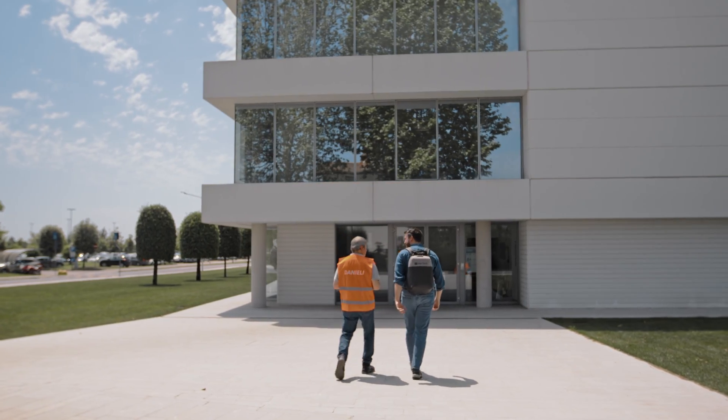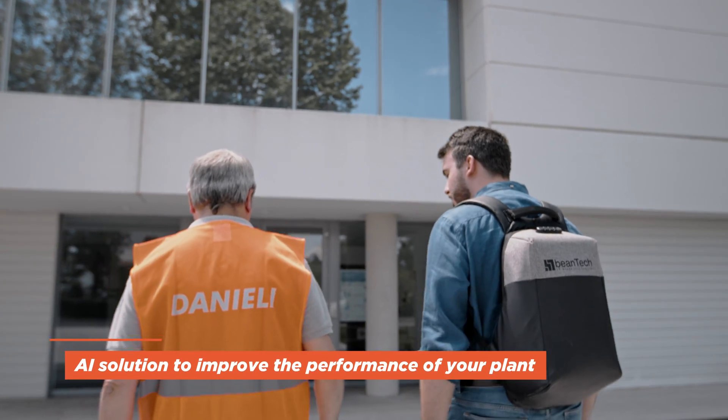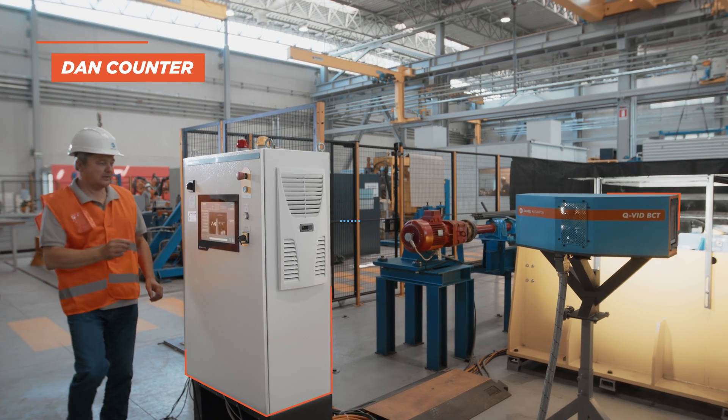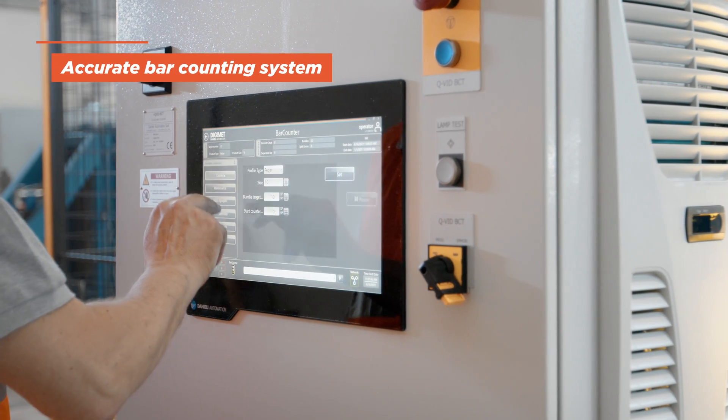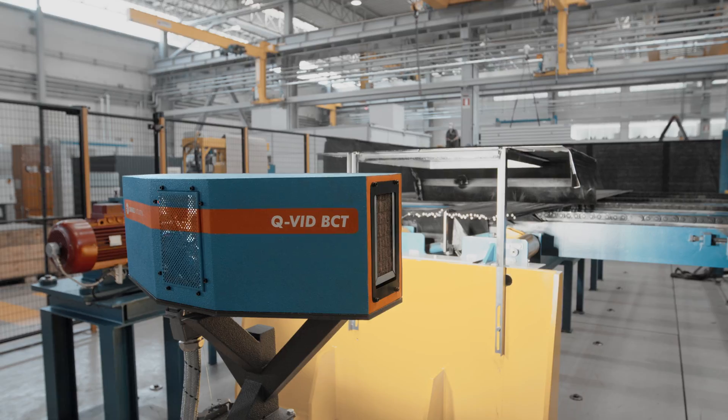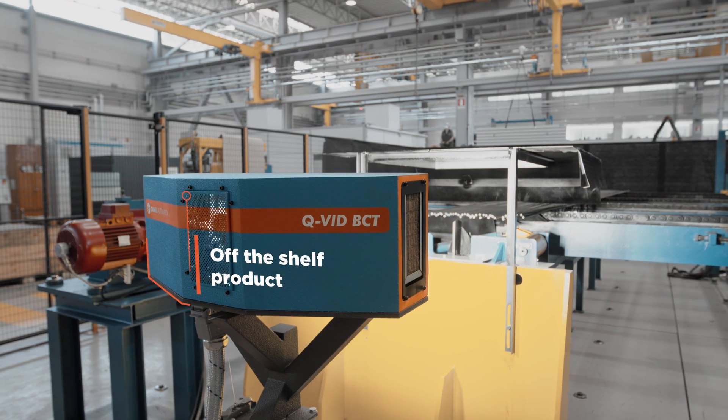Daniele Automation can support you in adopting an AI solution to improve the performance of your plant with Don Counter — an accurate bar counting system that uses artificial intelligence to improve plant automation. It is an off-the-shelf product for the needs of your steel plant.